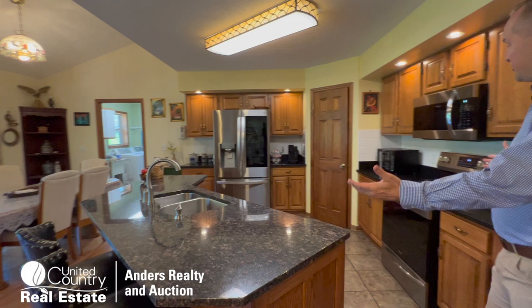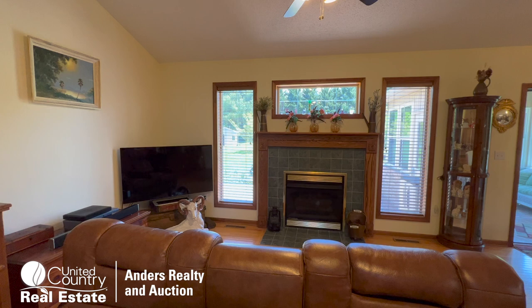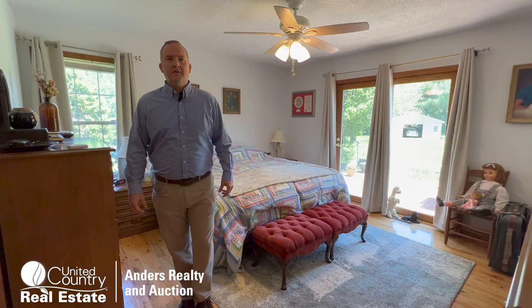Welcome to this beautiful eat-in kitchen. We've got a bar set up, plenty of chef's space to make all those fantastic meals happen. We've got an adjoining little dining area, and then we have another living room with a built-in fireplace. Again, great views from all these windows. Wonderful wood floors and tile as well.